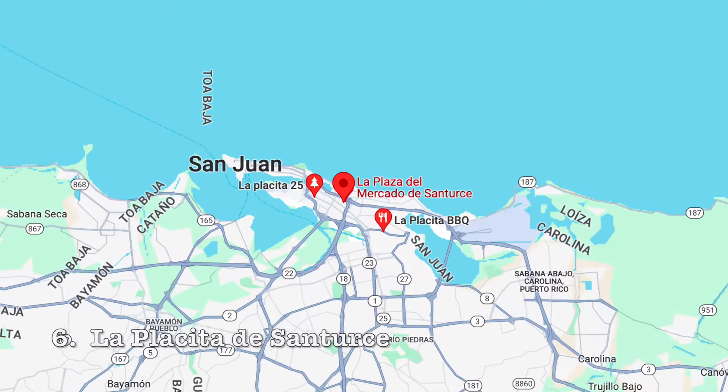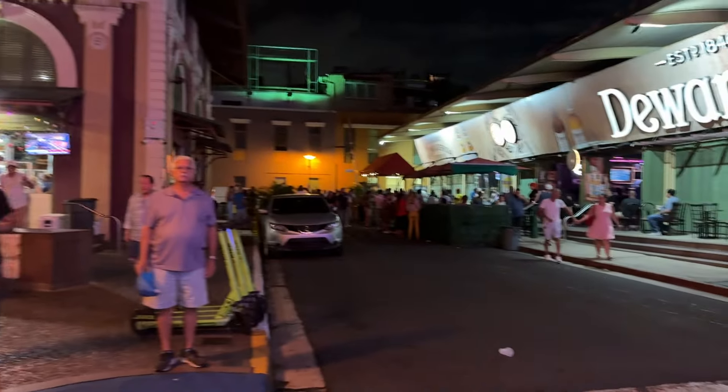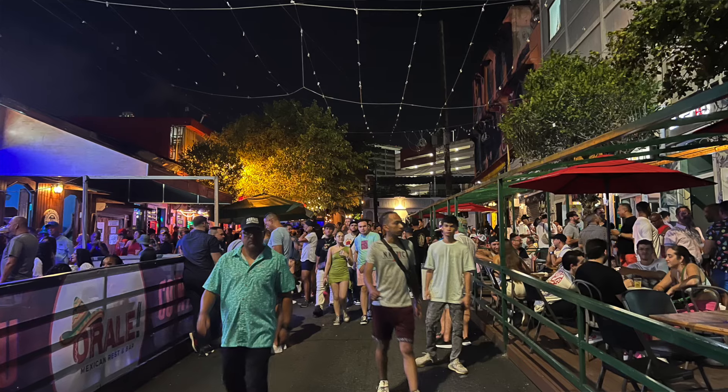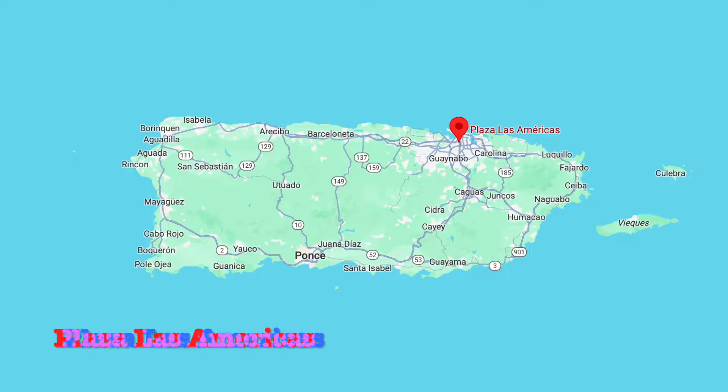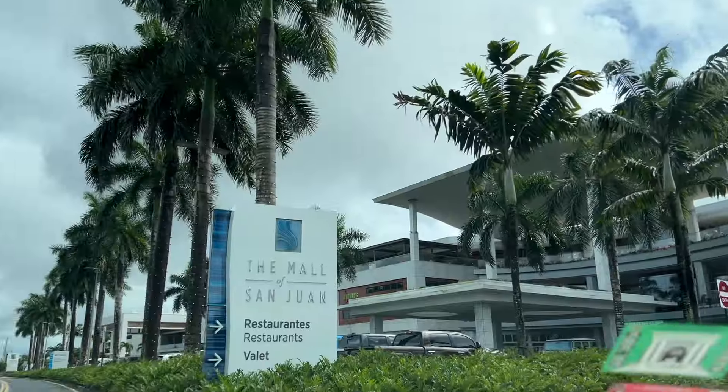One tip: if it's not too stressful, consider arriving at one airport and departing from another so you can cover more towns. Not too far from Old San Juan is La Placita de Santurce — a farmer's market by day and a street party by night. You'll see people dancing in the streets, live bands, eating, drinking — it's a real look into Puerto Rican nightlife culture. Don't skip this one! Bonus: if you love shopping, head to Plaza Las Américas, the largest mall in the Caribbean, or the Mall of San Juan for luxury brands.